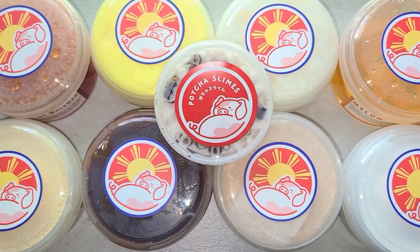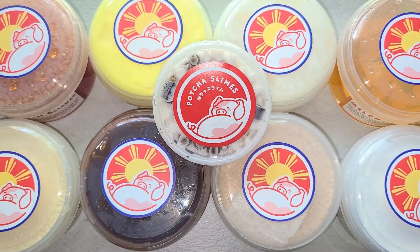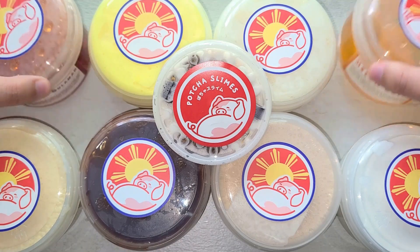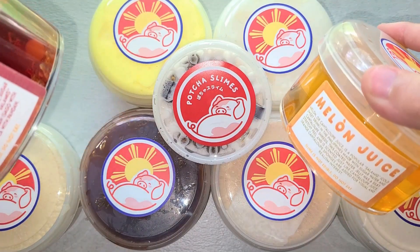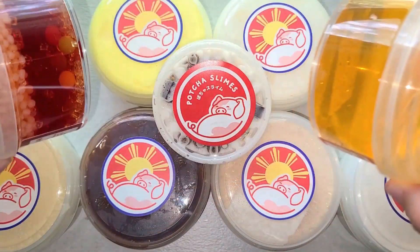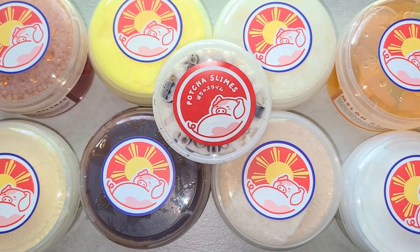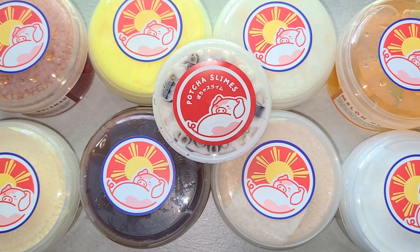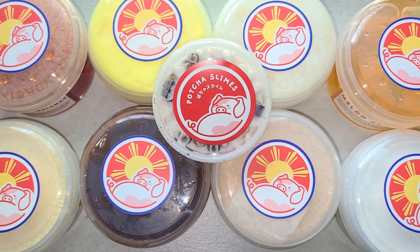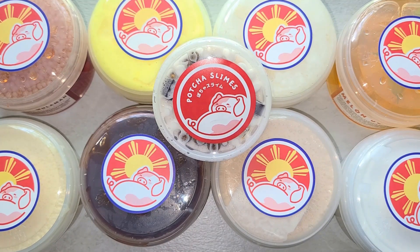That is all for this video — thank you so much for watching. I think my two favorite slimes from this purchase were the clear ones: the Segoe at Gulaman and the Melon Juice slimes. These clear up so quickly and I really love them. I would definitely recommend their clear slimes. All of these were pretty good though, so if you are into Asian realistic scents and Asian food-inspired slimes with really intricate textures, I would definitely recommend checking out Pacha Slimes. Thank you so much for watching — bye!